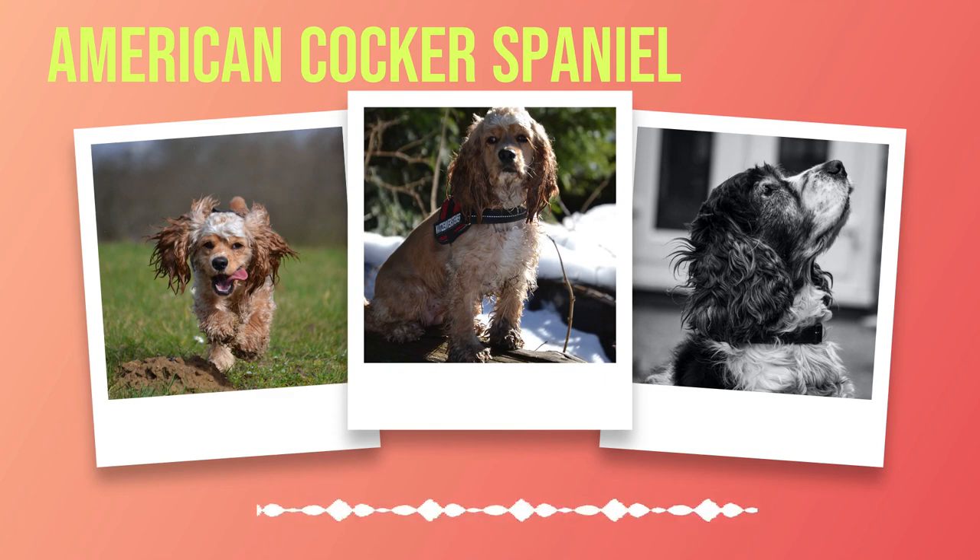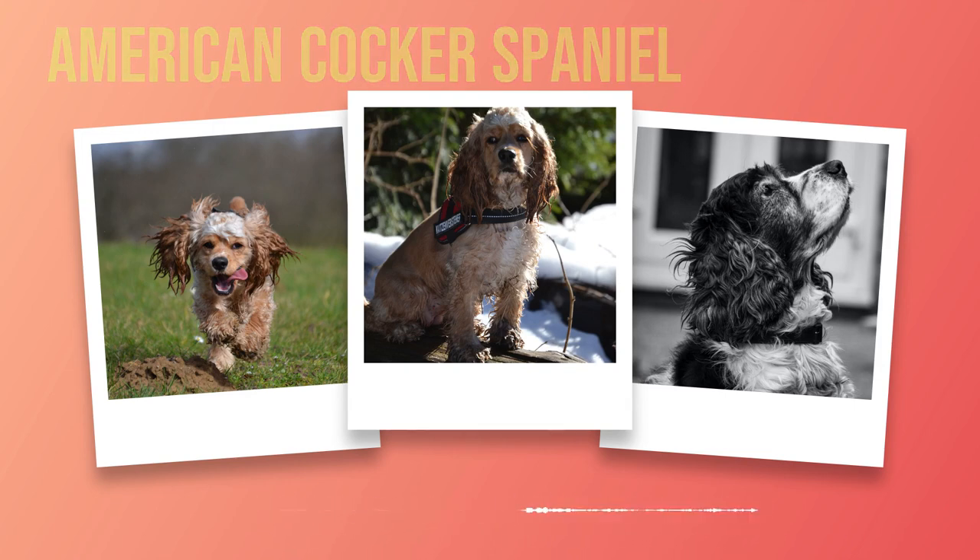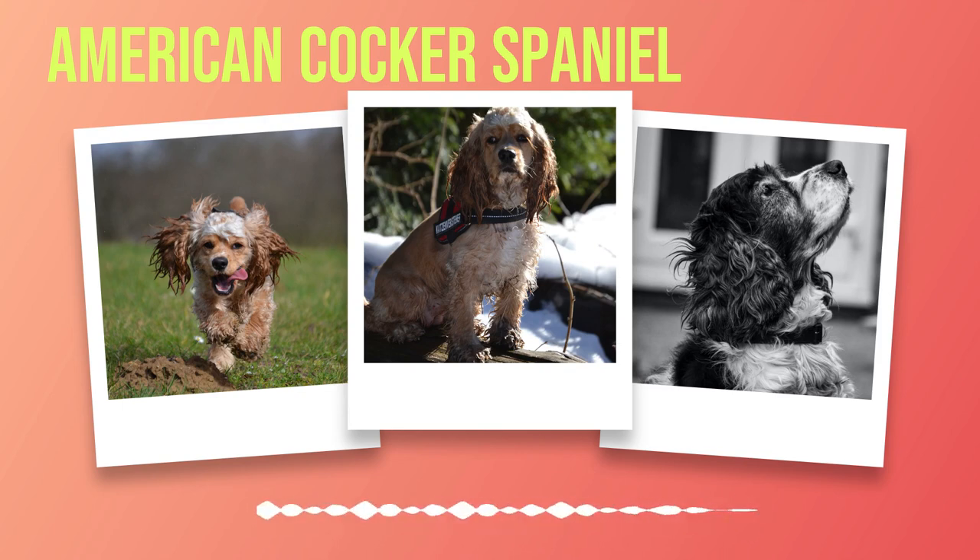Chapter 5: Health Concerns Related to American Cocker Spaniels. As a pet owner, it's important to be aware of the health concerns associated with your furry friend. American Cocker Spaniels have their own unique set of potential health issues. Ear infections are one of the most prevalent health concerns due to their long, floppy ears that can trap moisture and create an environment for bacteria growth. It's important to keep your dog's ears clean and dry to prevent infections from developing.